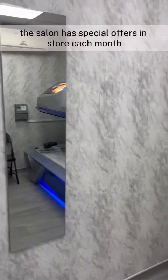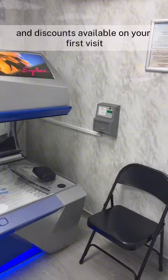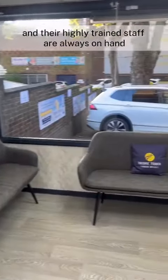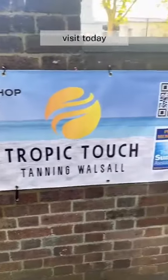The salon has special offers in-store each month and discounts available on your first visit. They also offer a fantastic range of tanning lotions, and their highly trained staff are always on hand to help you get the best out of your session. Visit today.